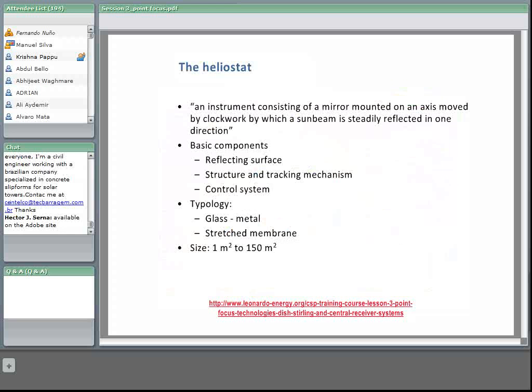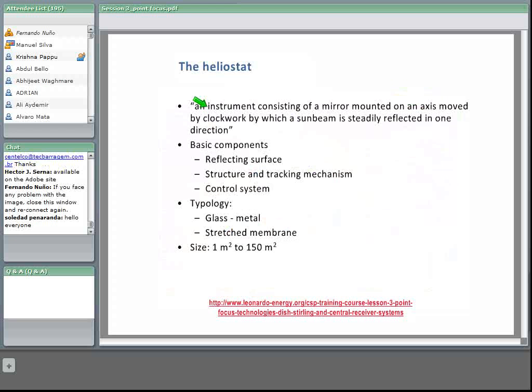The concentrator is made of a set of individual mirrors called heliostats. A heliostat is defined as an instrument consisting of a mirror mounted on an axis moved by clockwork, by which a sun beam is steadily reflected in one direction. This is a very good definition of the function of a heliostat. It is not exactly like the trackers used in PV or concentrating systems for parabolic dish-Stirling systems, because heliostats must track the sun but their position must be calculated so that the reflected ray hits the receiver.